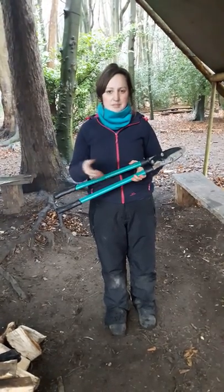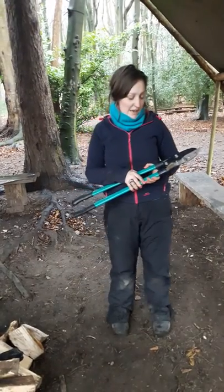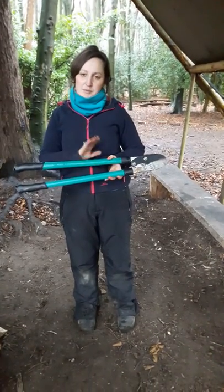I would expect a child to be able to tell me this talk back again before I even hand them this tool. We keep our tool talks really positive and we talk really about how we use the tool, rather than what we don't do with the tool. We keep them simple.